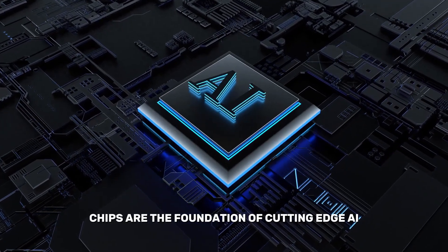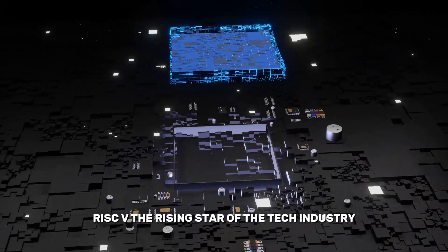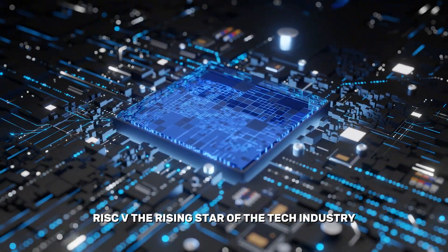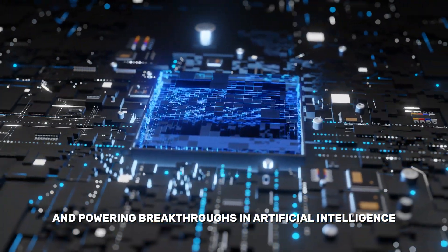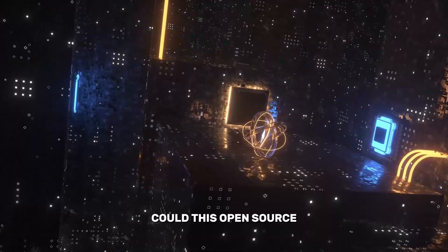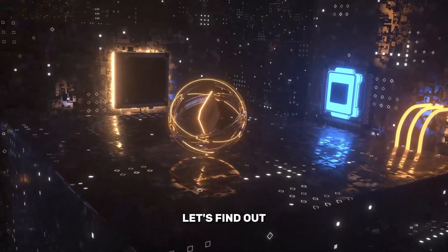Imagine a world where open-source chips are the foundation of cutting-edge AI. RISC-V, the rising star of the tech industry, is shaking up the CPU market and powering breakthroughs in artificial intelligence. Could this open-source architecture redefine the future of AI? Let's find out.